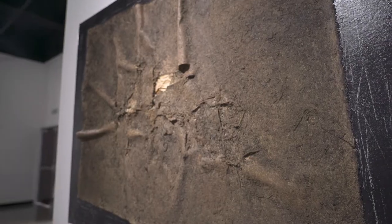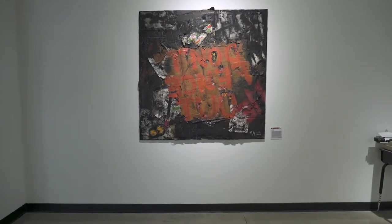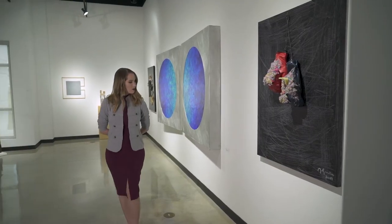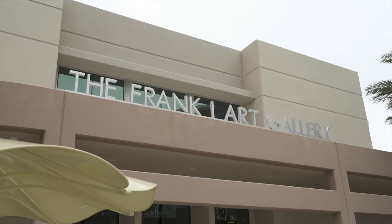There's definitely a tradition from modernism onwards of being very conscientious about the materials that we use in fine art. So the show really does that in a very beautiful and lyrical way. I am Taryn Muller-Nickel, and I'm the chief curator here at the Frank C. Ortis Art Gallery and Exhibit Hall, Pembroke Pines.